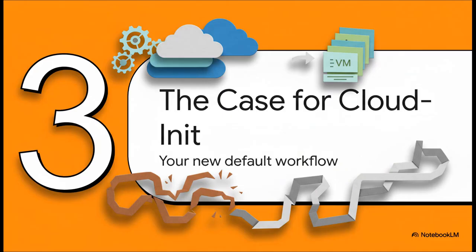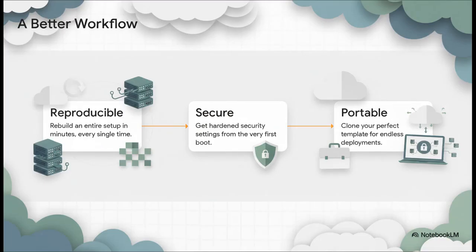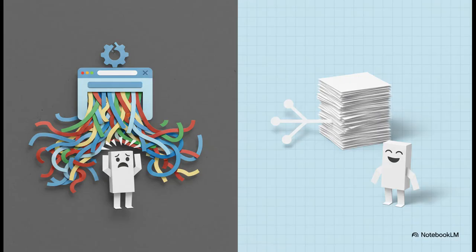Alright, so we've talked about all the why nots. Let's flip the script and talk about why this should be your new go-to method — your default workflow for making any new VM from now on. This is about so much more than just saving a few minutes. This is about working smarter. First, your setups become perfectly reproducible — your server dies? Who cares? You can rebuild it exactly the same way in minutes. Second, it's secure from the very first boot. And third, it's portable — you make one perfect template and stamp out copies whenever you need them. And here's something huge: peace of mind. We've all been there, copying and pasting some random script from a forum post from 10 years ago and just praying it works. This is different. Your entire server setup is in a simple, readable file. You can actually understand it, save it in Git. It's automation you can actually trust.